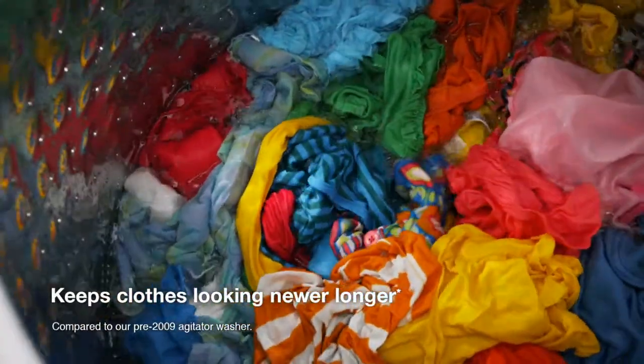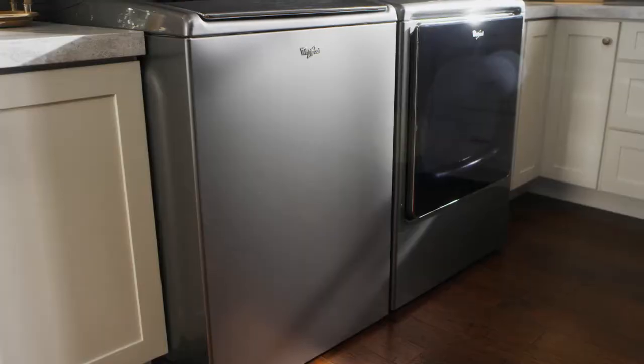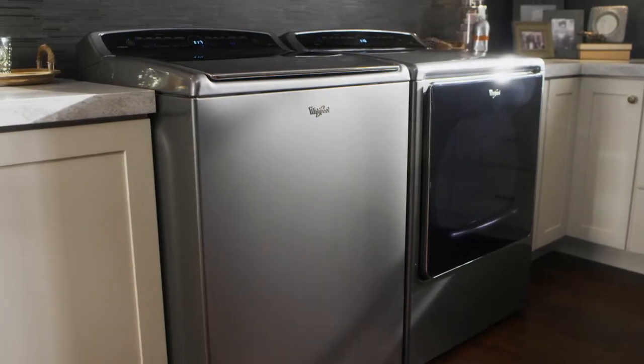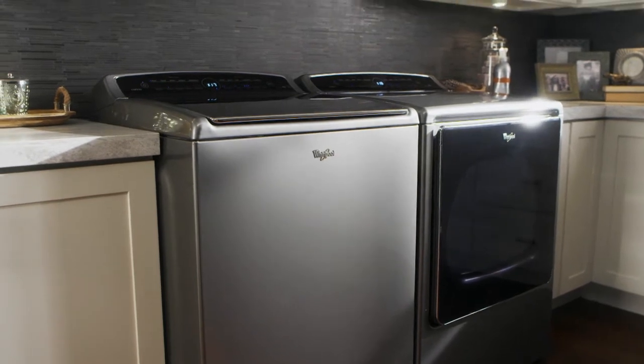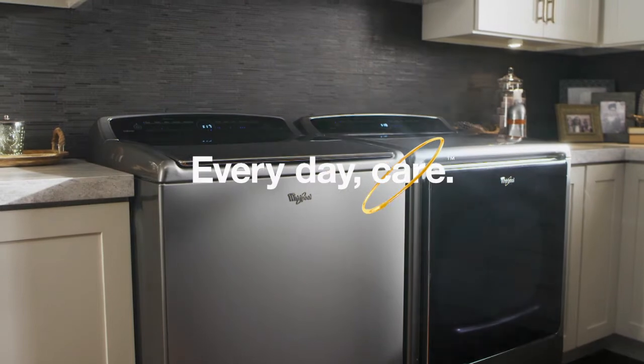Keep clothes looking newer longer with gentler fabric care that removes everyday stains. The Total Laundry Care System featuring Adaptive Wash Technology with Active Bloom Wash Action, from the number one selling appliance brand in the USA.